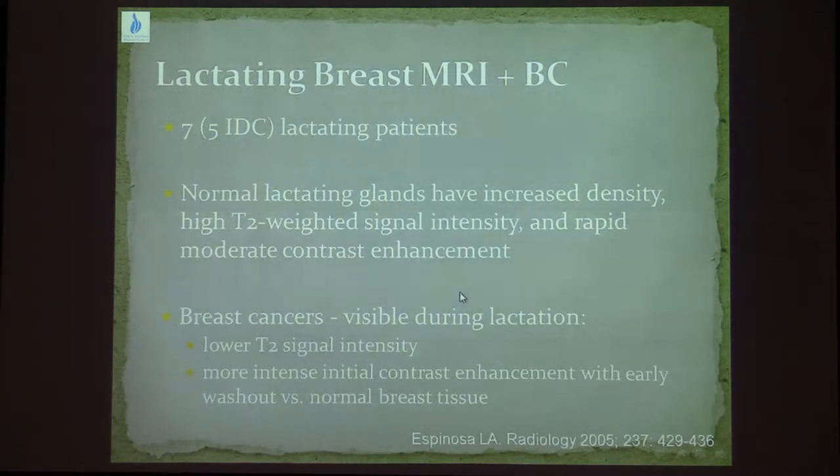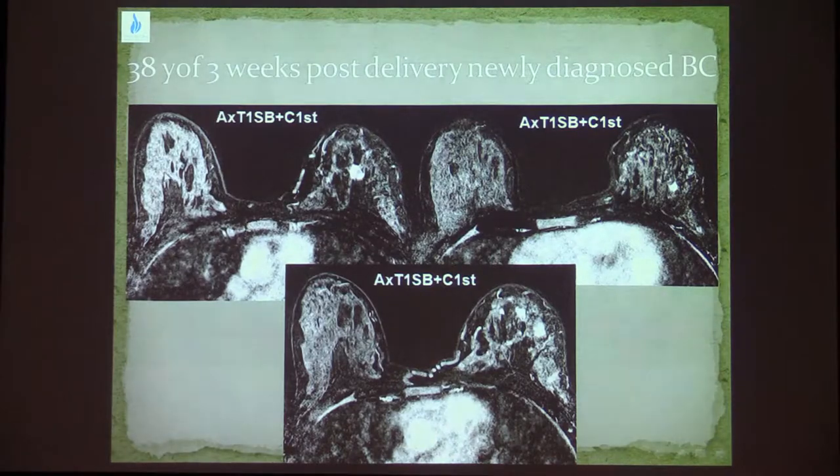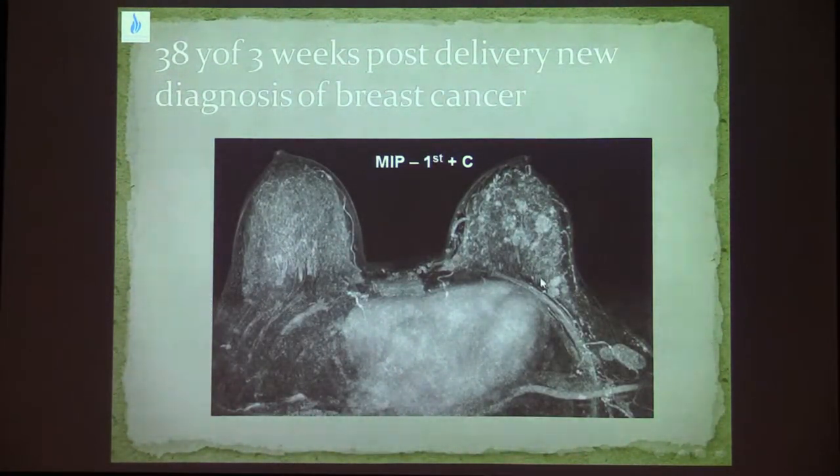Regarding patients with cancer and a lactating breast, although there's more highly enhancing parenchyma, cancers tend to have lower T2 signals and enhance more intensely than the parenchyma and wash out — so we see them better on the exam. This is a breastfeeding patient with multiple lesions and multicentric disease — you can see that the tumor enhances rapidly and faster than the parenchyma. So on a lactating patient, we don't do screening studies, but we do assessment of disease because we can see the cancers.